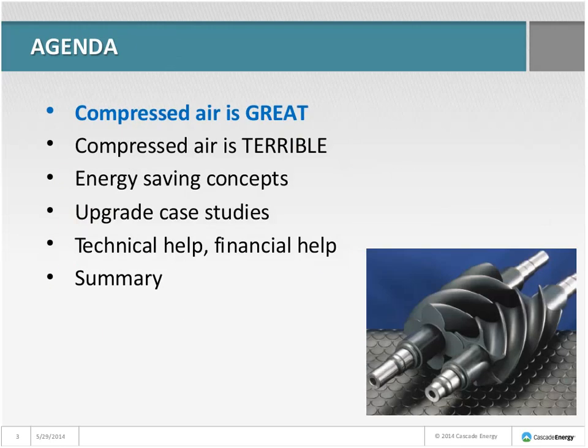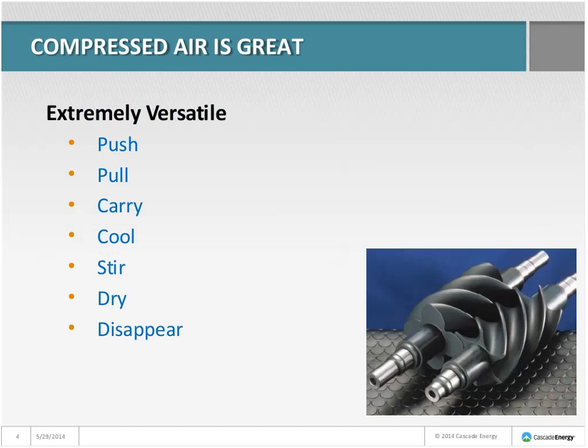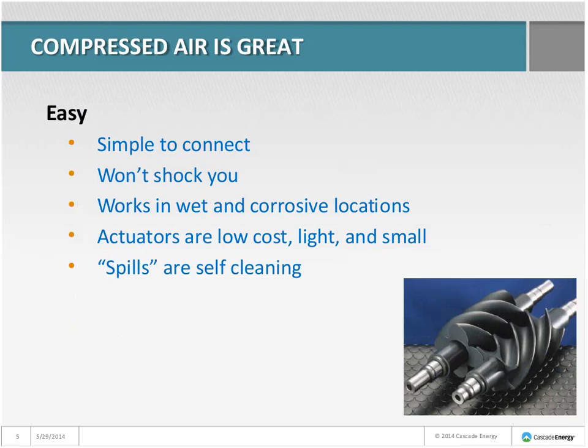First, let's talk about why we like compressed air, why compressed air is so great. It is extremely versatile — it can push, pull, carry, cool, stir, dry, and disappear. It's hard to think of something you probably couldn't do with compressed air. It's really simple to connect, it won't shock you, it works in wet and corrosive locations. Compressed air actuators are inexpensive, light, and small. And one of the best things about compressed air is spills are self-cleaning — they just go away.